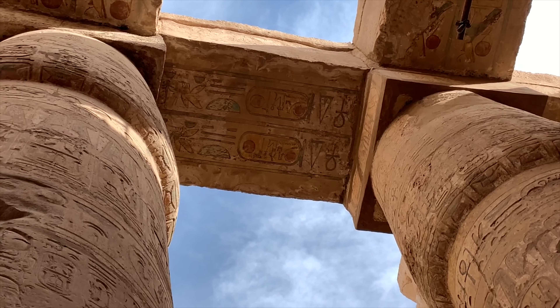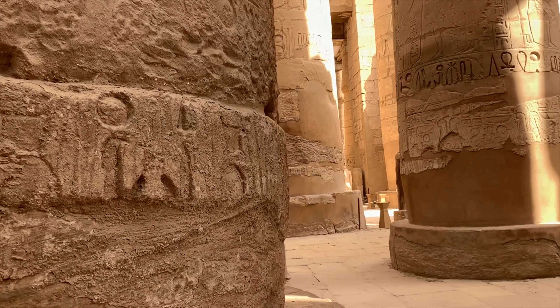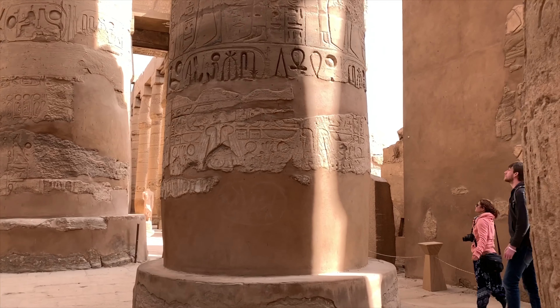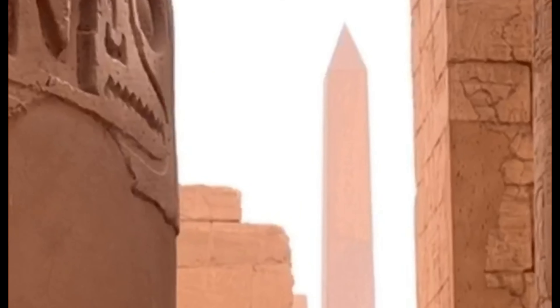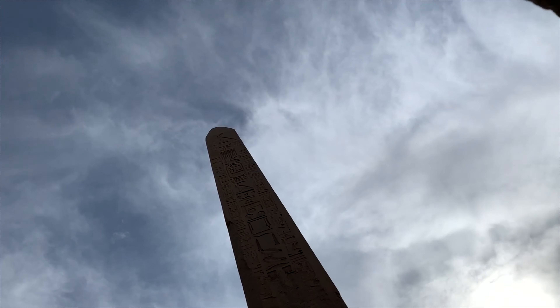Every single inch of this temple was painted and you've had processions through here. And then at the end of this colonnade is an obelisk — a block of granite. It's so grandiose.